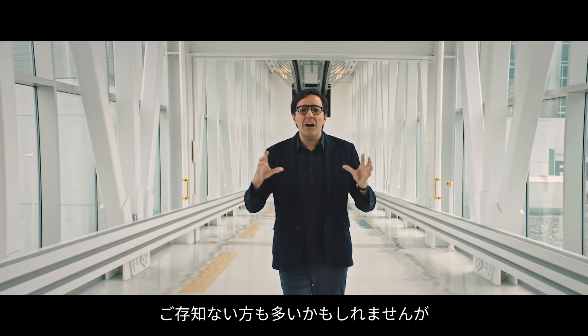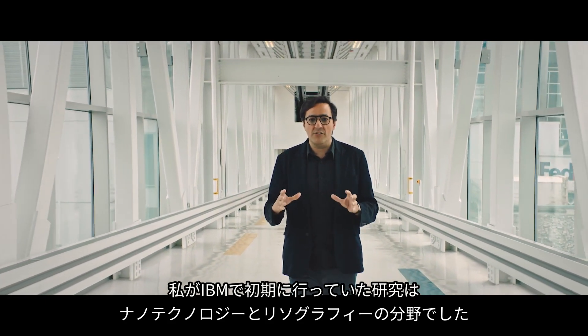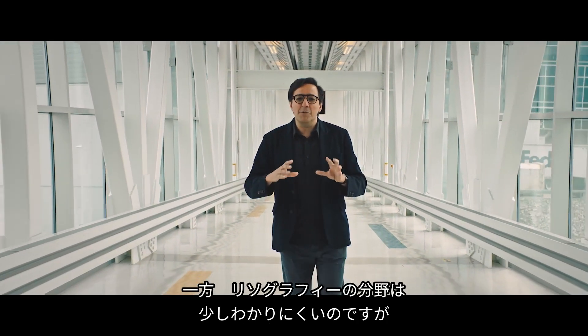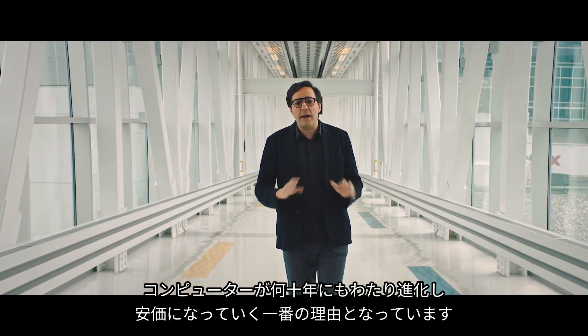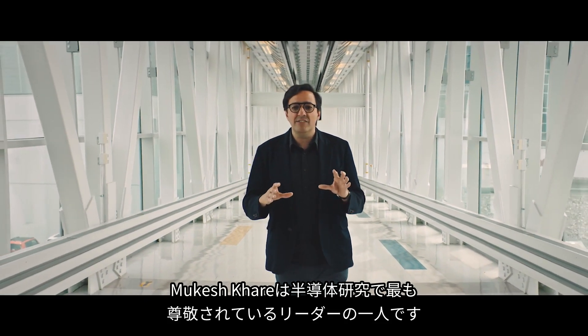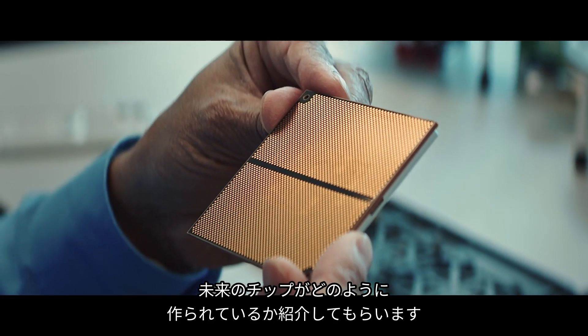Many of you may not know this, but my early research at IBM was in the field of nanotechnology and lithography. You probably have heard about the field of nanotechnology. The field of lithography is a bit more obscure, but it is at the heart of why computing gets better and cheaper decade after decade. Mukesh Kare, one of the most respected leaders in the field of semiconductor research, is going to share how we're building the chips of the future.